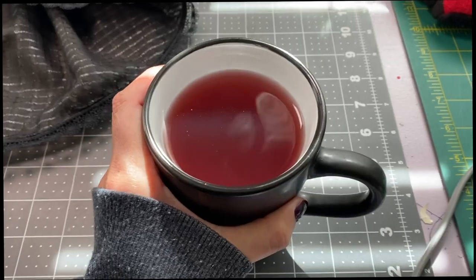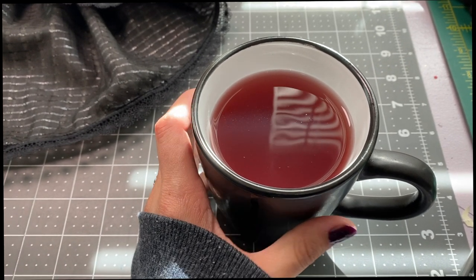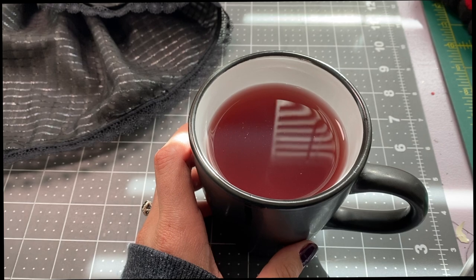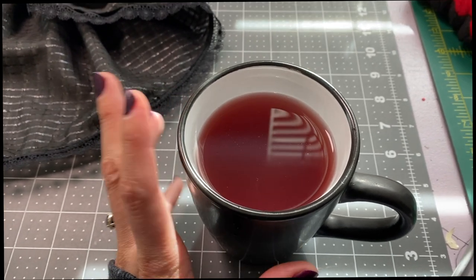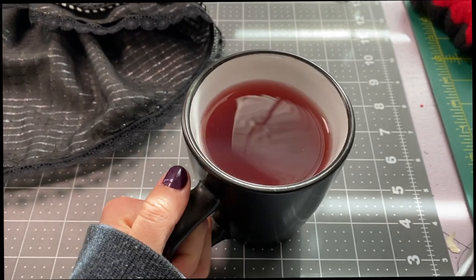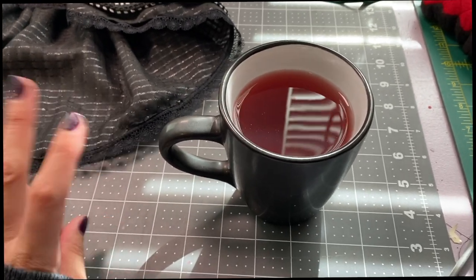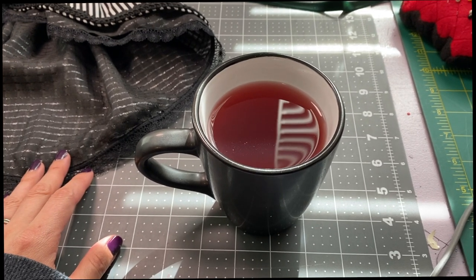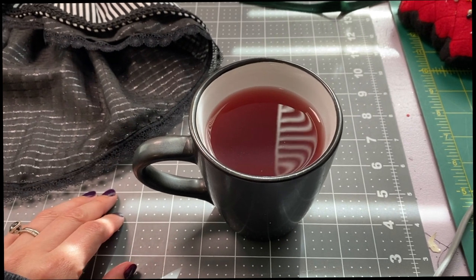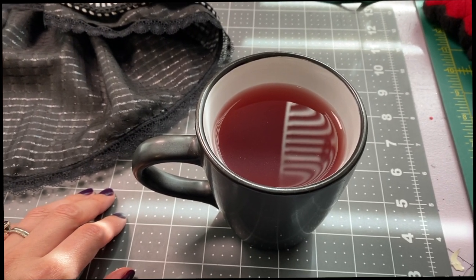I've got some tea now — this is green tea with pomegranate and I added a little bit of honey, and it's actually really good! I'm really liking this. I know I'm supposed to drink at least two cups a day for good health. If you're looking for a tea you enjoy, this one is actually pretty good if you want to try it out. The pomegranate really helps the flavor. I'm going to drink this for a little bit and then get back to work.